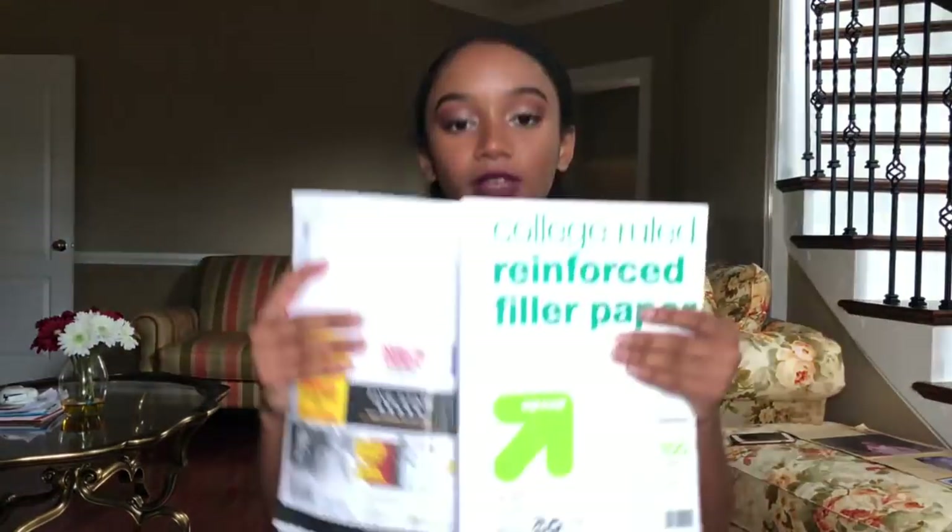So next, I just have some filler paper. And if you're wondering where I shopped, I shopped at Target. We just have two packs of filler paper from different brands — they're both reinforced and they're college-ruled. And the last thing in this compartment is this yellow notebook, just for my personal finance class.